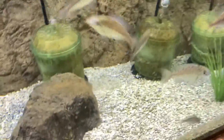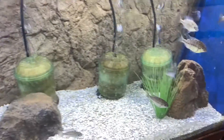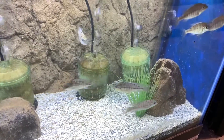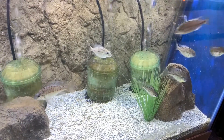Down here we have some Protamilus virginatus — it's a young group that we acquired at the ACA last July up in Connecticut. They're skittish on camera, but they spawned once, though I didn't get any viable eggs. They're a young group, so we'll see what they turn out to be.